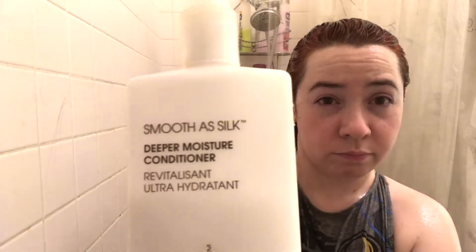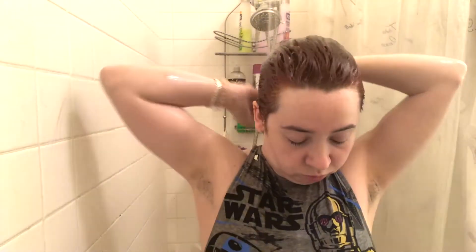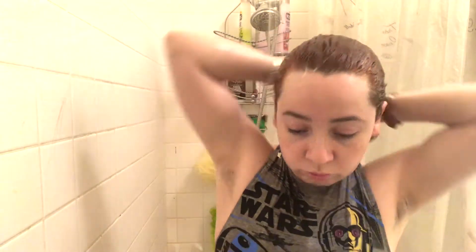So I just rinse that out, get her all out, make beautiful, gorgeous faces, because that's super attractive. Then I'm going to take my conditioner. I use the Deeper Moisture Smoother Than Silk conditioner from Giovanni. This is my Holy Grail conditioner. I'm obsessed with it. I literally have not used another one since I've had it, and my stash is ridiculous. So now I have a bunch of conditioners I don't need.